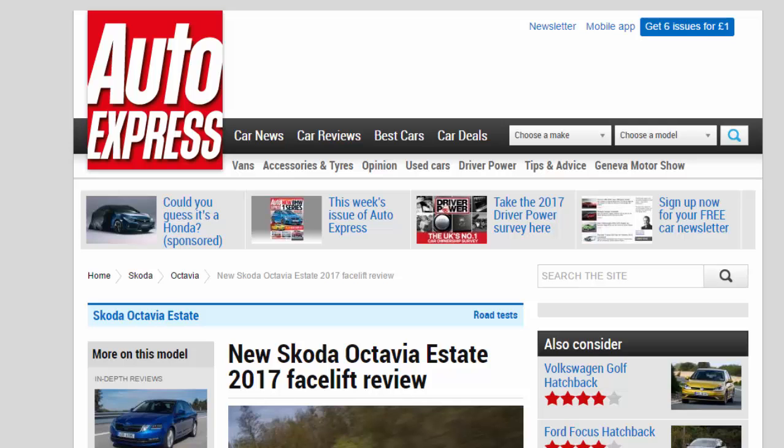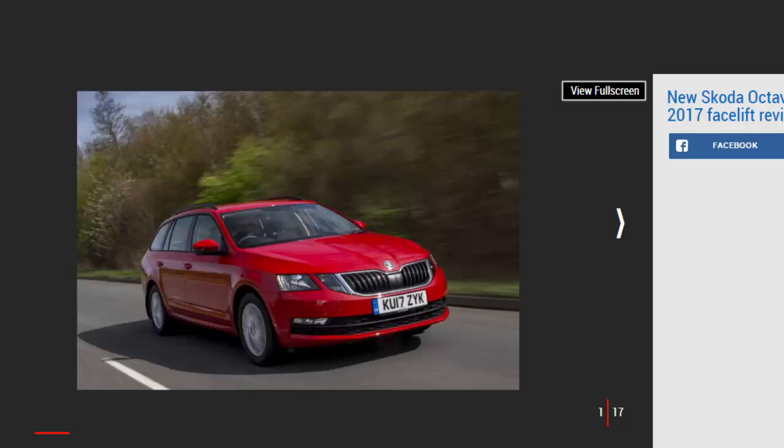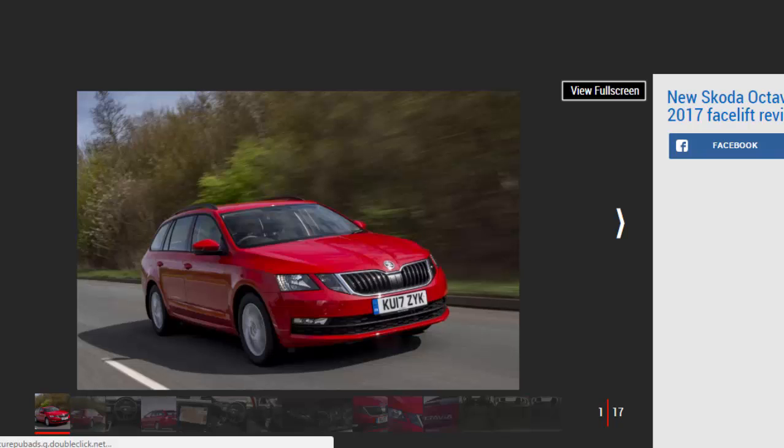New Skoda Octavia Estate 2017 facelift review. Skoda's Octavia Estate remains a family car that can tick all the boxes. Verdict: four stars. Incredibly competent in almost every aspect if not particularly exciting, this updated Skoda Octavia Estate only reinforces its position as one of the most recommendable family cars on the market. Its blend of space, practicality, value and comfort makes it one of the most accomplished in its class.